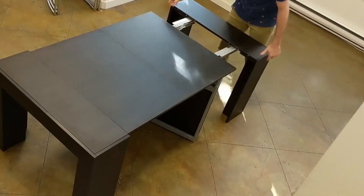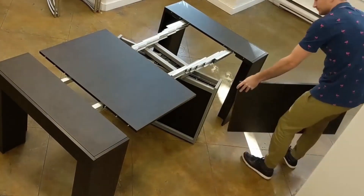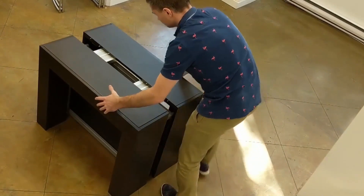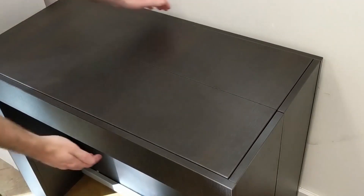It can also be partially opened for use as a study table or a working table for someone who works remotely. In that case, this foldable furniture piece can enhance productivity, eliminate troublesome habits, and optimize your workspace.